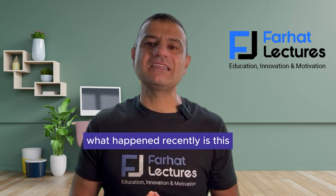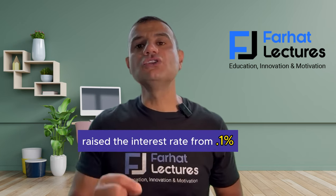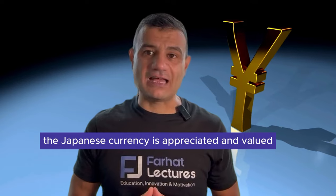What happened recently is this: the Bank of Japan raised the interest rate from 0.1% to 0.25%. As a result, the Japanese currency appreciated in value.